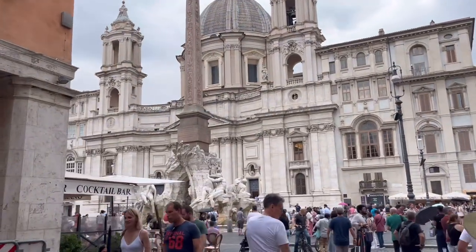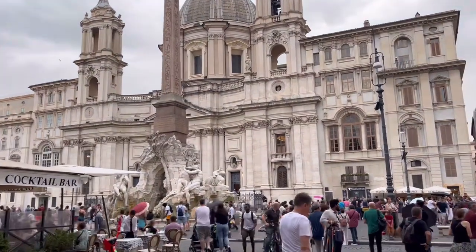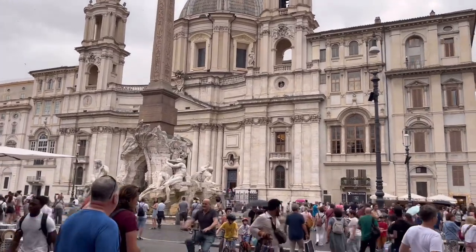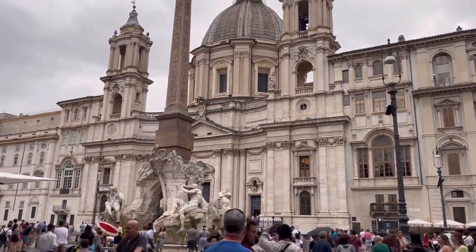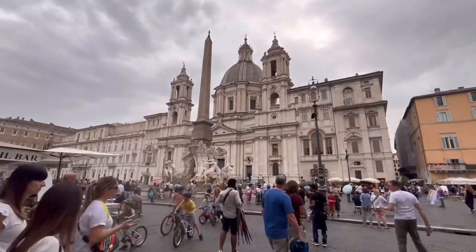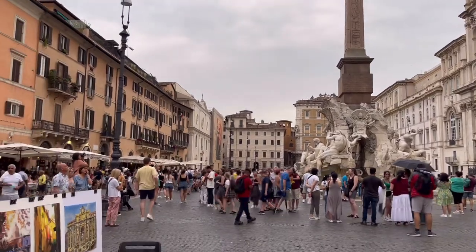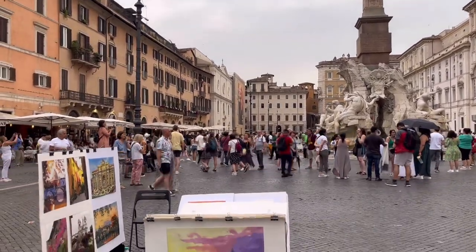Rome city is itself huge and has a number of big squares, each with its own importance and story to share. This takes us to another magnificent square, Piazza Navona, and as you enter you immediately gaze at the Fountain of Four Rivers in the center of the piazza.